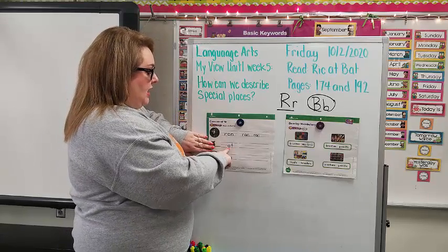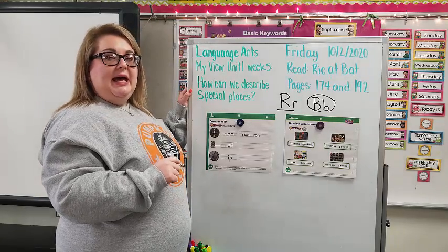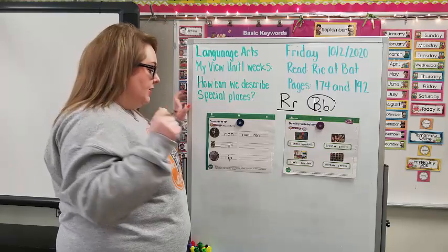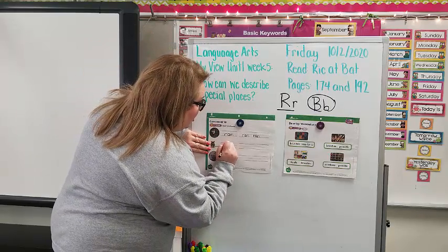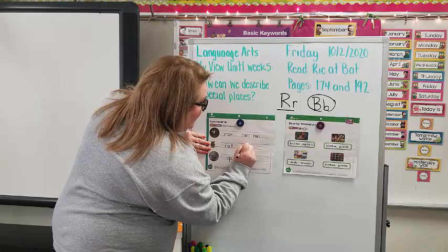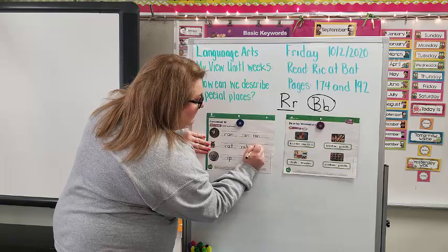Next is R-A-T. What does R say? Ruh. What does A say? Ah. What does T say? T. Rat. I'm going to trace the R — R, A, T. Rat. R, A, T. Rat.